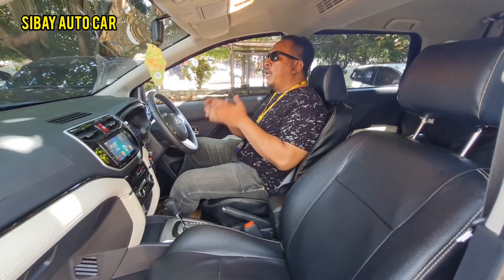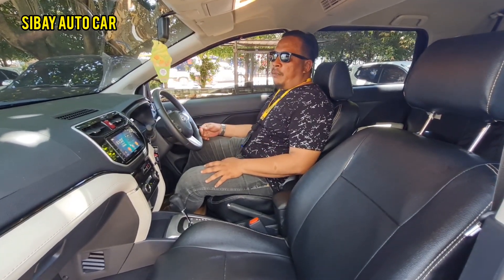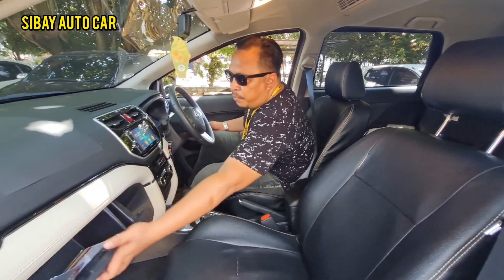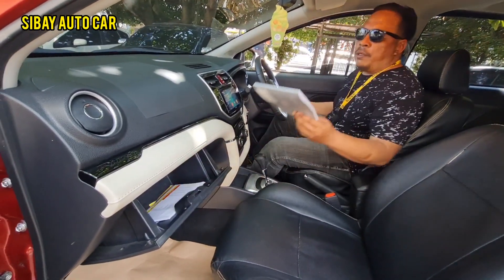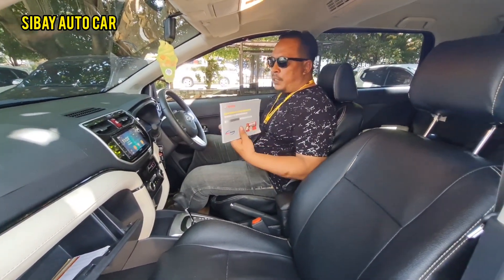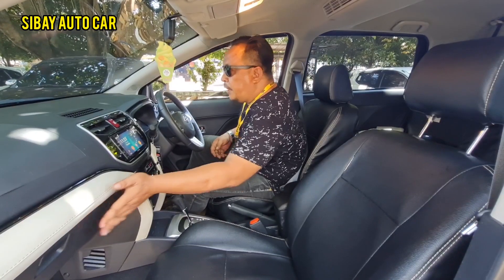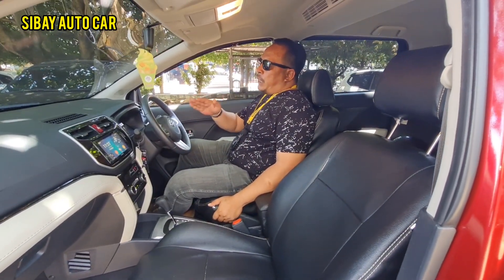Yang mau tukar tambah dari mobil jadul, harga 40-50 juta bawa aja sini, nanti kita tukar tambah. Atau yang mau jual putus juga bisa. Dimanapun berada, khususnya di kota-kota yang enak supaya pengecekannya enak. Manual booknya masih ada. Yang mau jual mobil silahkan, tinggal WhatsApp, cocok kita ambil.